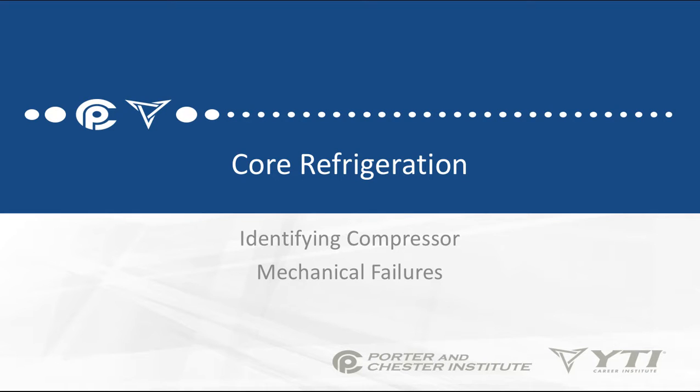In this video, we're going to be talking about identifying compressor mechanical failures. Compressor mechanical failures are a little bit different than mechanical electrical failures because you have more choices and you can't see inside the compressor.